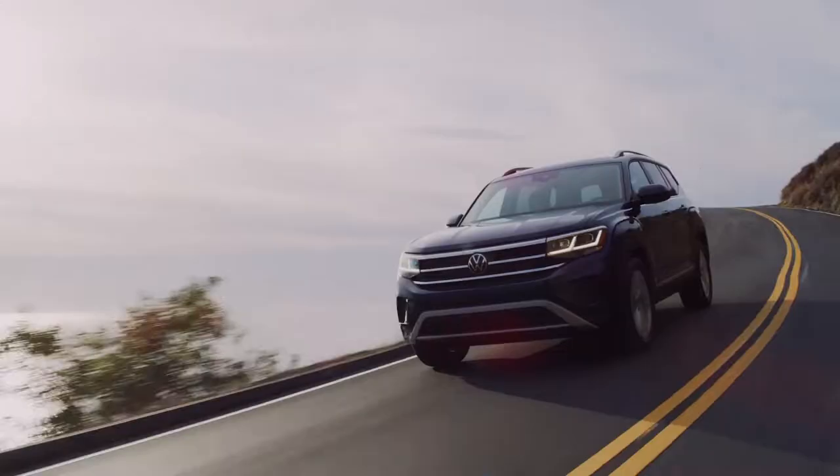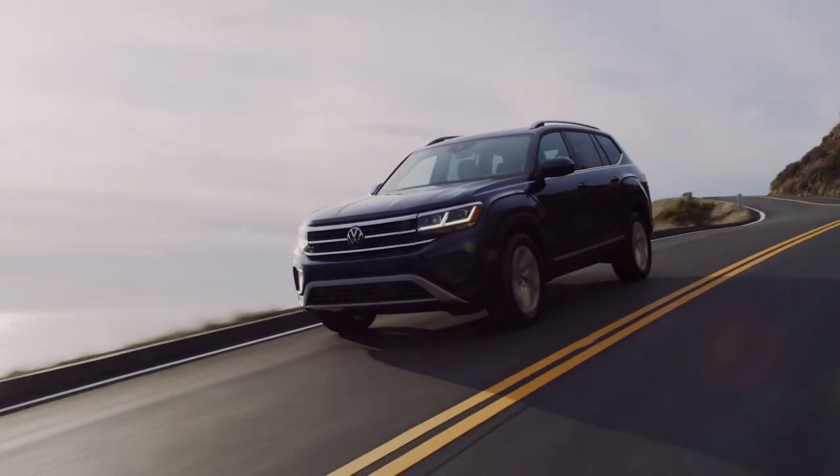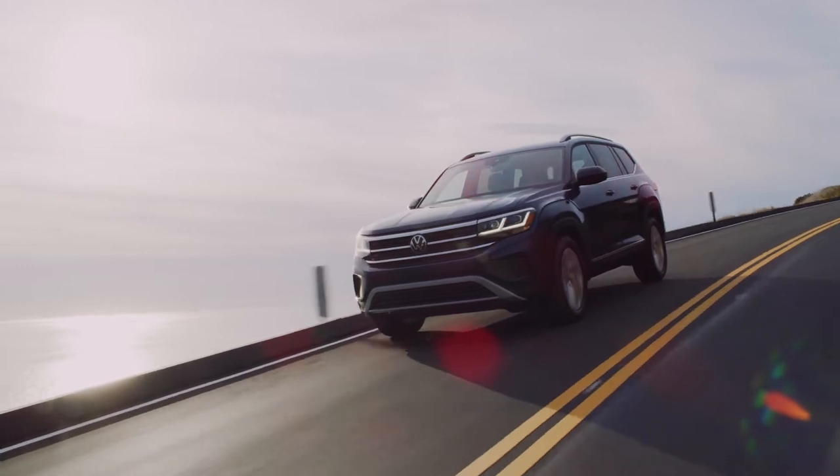2021 Honda Pilot versus the 2021 Volkswagen Atlas. What do you need to know about these large three-row crossovers before buying one? That's what we're going to find out.